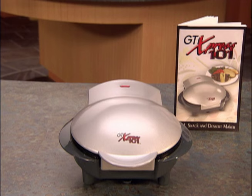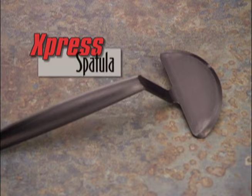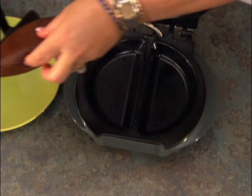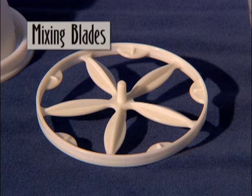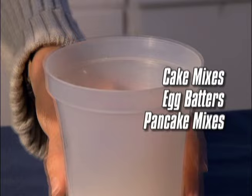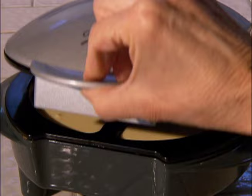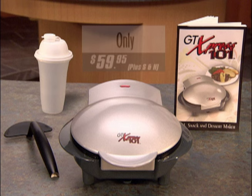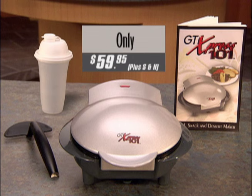Both the Express 101 and the recipe book are available for just $59.95. When you order, you'll also receive the Handy Express spatula — specially formed so you can easily lift cooked foods out — and the Handy Express mixer, whose unique mixing blades are perfect for mixing cake mixes, egg batters, and pancake mixes. Just add ingredients, insert the blades, give it a few shakes, and you have a perfectly mixed batter pre-measured for the cooking chamber. The Express mixer and spatula are included for that same low price of $59.95. If you're one of the first 500 to order, we'll deduct $10, so you receive the total Express package for only $49.95 — saving you over $20.